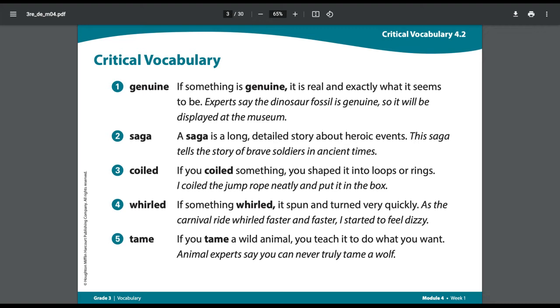Number four: Whirled. If something whirled, it spun and turned very quickly. Example sentence: As the carnival ride whirled faster and faster, I started to feel dizzy.